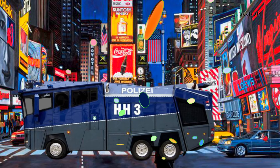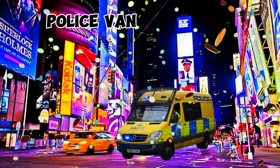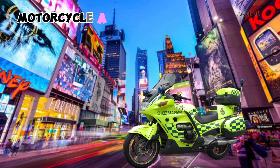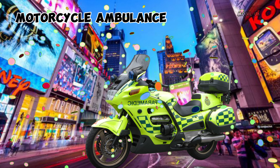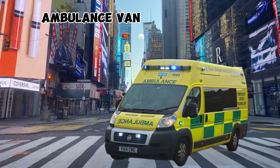This is Water Cannon. This is Police Van. This is Motorcycle Ambulance. This is Ambulance Van.